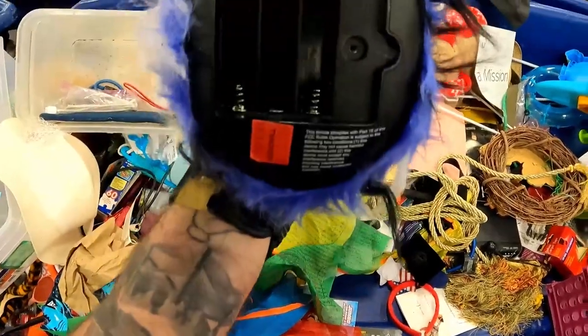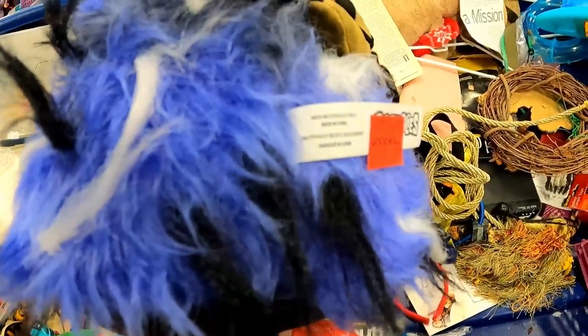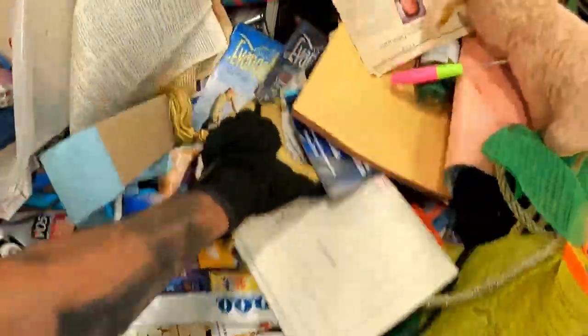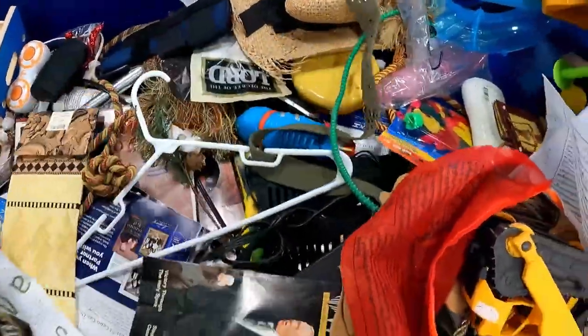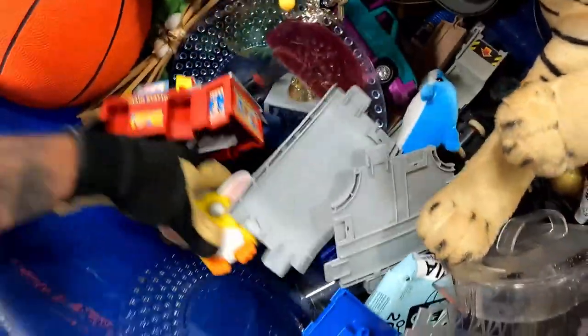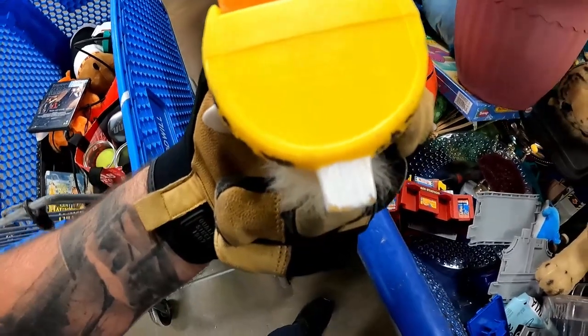Is it a Furby? It's like a knockoff. What the heck is this? If it had the battery cover I would take it, but it definitely looks newer. I thought I found a Furby — it would have been really cool. But a baby one — a little McDonald's one. I forgot what year these are from. 1998? Worth taking for sure.